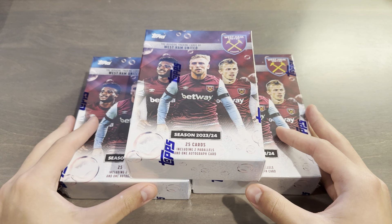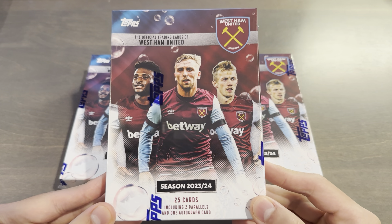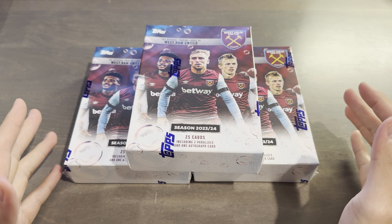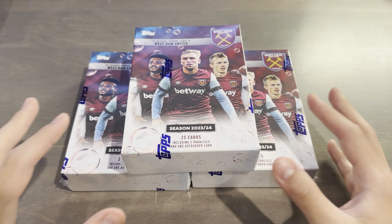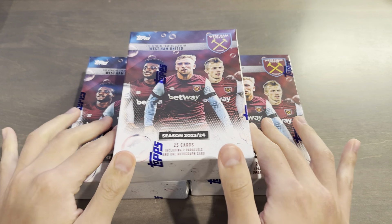This was also available on Topps Germany for €60. I got 3 boxes to open. Each box contains 5 packs of 5 cards each, so 25 total cards, guaranteeing 2 numbered parallels out of 99 or less, and an autograph out of 99 or less as well. So we'll have 3 autographs today and 6 parallels. Parallels are all out of 99, 49, 25, 10, 5, and 1. The cards are on a paper stock and hits and parallels are in a shiny foil.